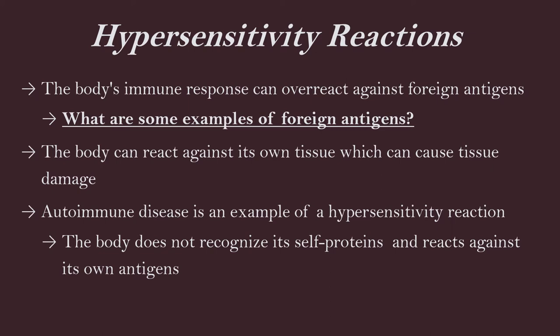The body can react against its own tissue, which can cause tissue damage and inflammation. That's what's going on with a lot of these allergies and antigens — our bodies are creating a type of inflammatory response. Autoimmune disease is an example of a hypersensitivity reaction, where the body does not recognize its own proteins and reacts against itself.